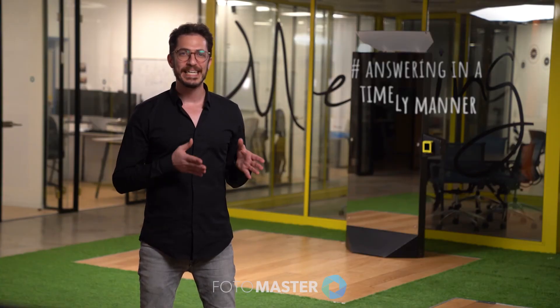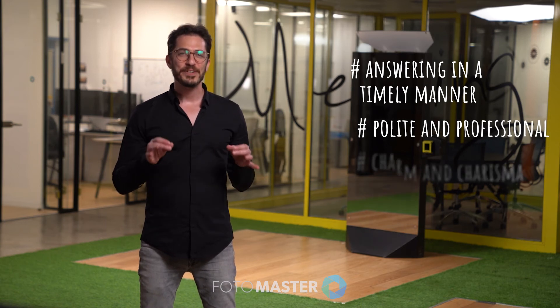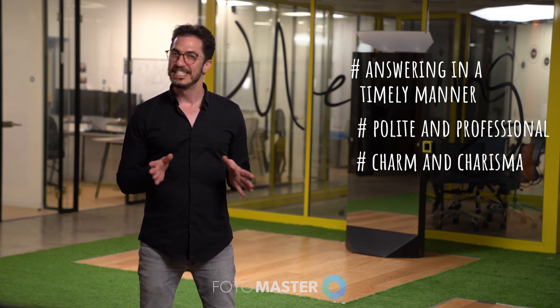Focus on answering in a timely manner. Be polite and professional. Bring your special charm and charisma into the game.